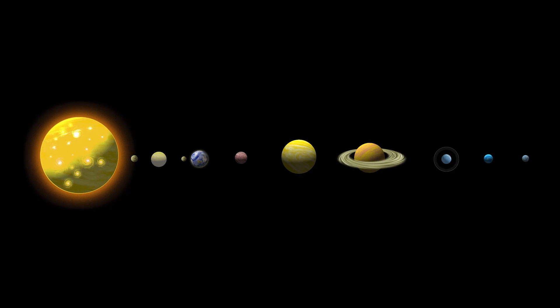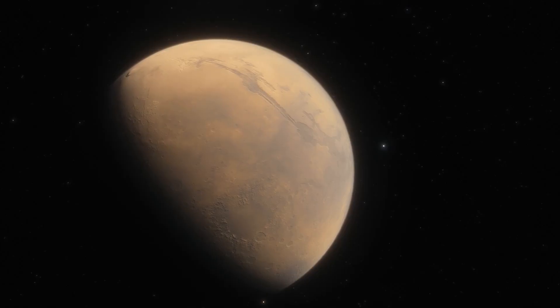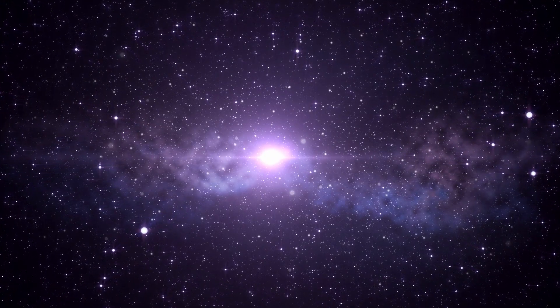When you look at diagrams of the solar system, it's hard to understand the true distances between the planets. The true scale is almost incomprehensible. I'll try to put it into perspective in this video.